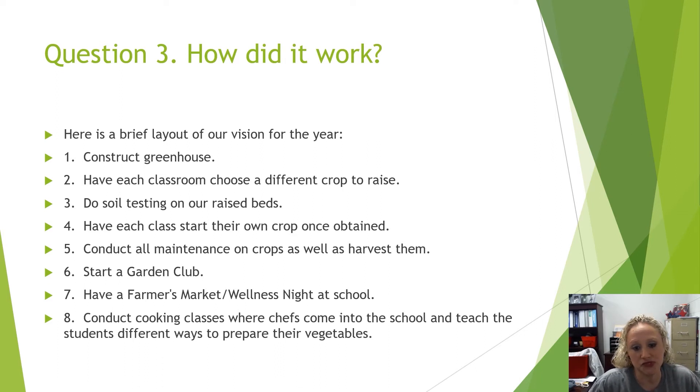We had planned to have each classroom choose a different crop and raise it, but that didn't happen either, because I had to get some things donated and I purchased some things. Most of those things were vegetables that would come in in May or be ready in August when we came back to school. So we had to go with what we had.